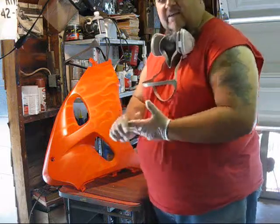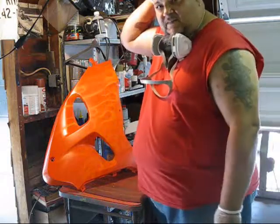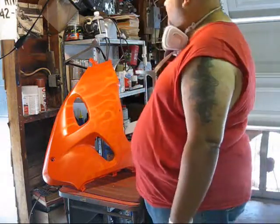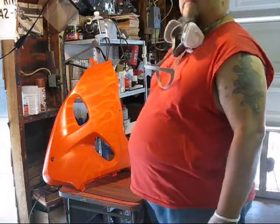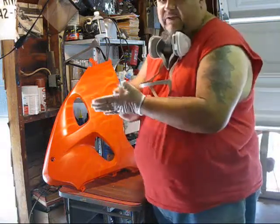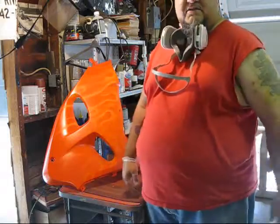I want to tell all you guys thanks for the great comments and all the messages from all my homies, my subscribers and viewers out there. Keep on building them models, guys, and for you airbrush guys, keep on spraying, because this is a great way to express yourself.